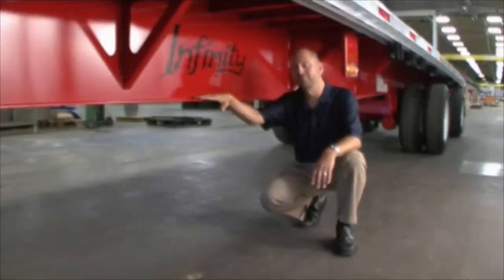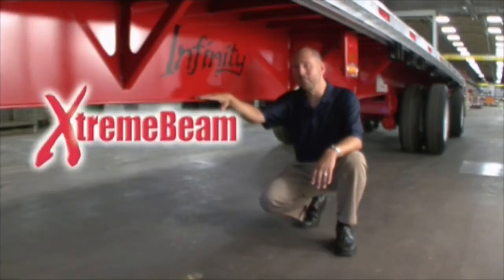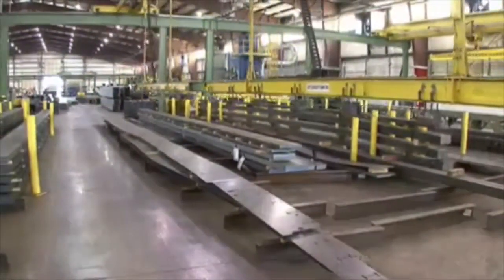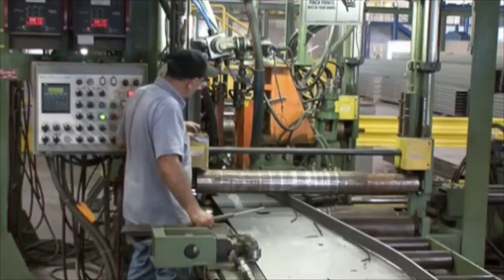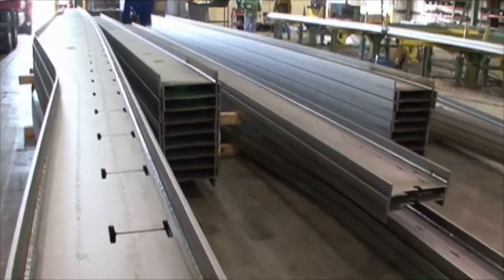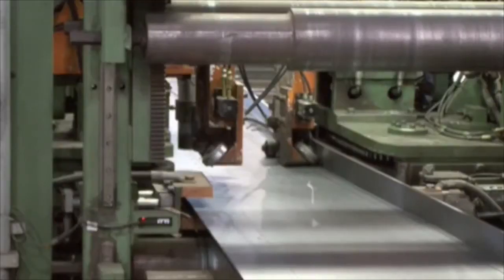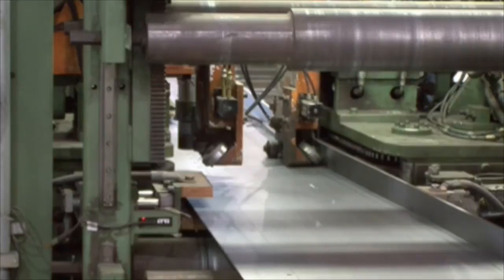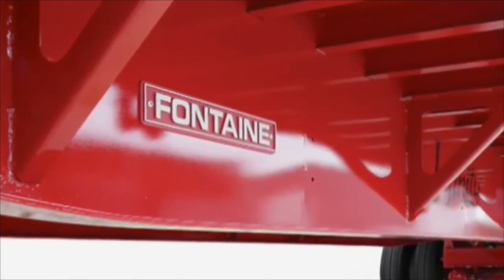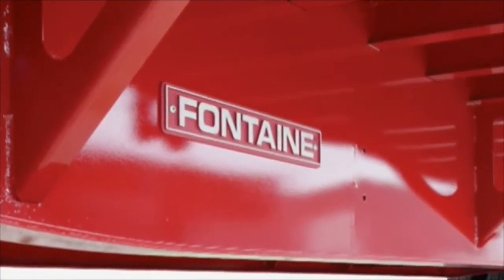As you know, a flatbed trailer is only as strong as its main beams. That's why the Fontaine Infinity series of trailers utilizes our extreme beam technology. The fabricated steel main beams used in the Infinity trailer are constructed using minimum 130 PSI top and bottom flanges, joined to a single one-piece web by continuous full-length welds on both sides, making this a true I-beam. These fabricated main beams are made with positive camber in order to accommodate expected payloads. Unlike other manufacturers, our one-piece design includes no splices or lightning holes, reducing the chance for corrosion or failure.